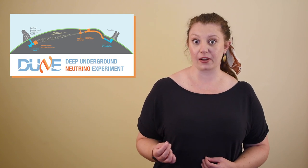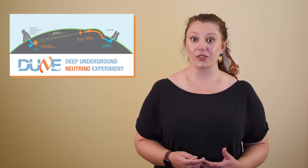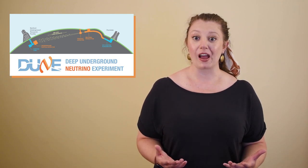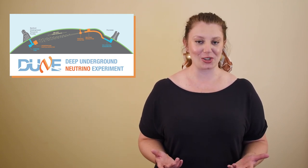You can never fully replicate the performance experience, but you do as much as you can to prepare. We physicists are in a similar situation when it comes to studying neutrinos. DUNE is like the big concert we're practising for. There's no substitute for the experience of building and running the experiment, but there's a lot we can do to make sure we're ready for it.